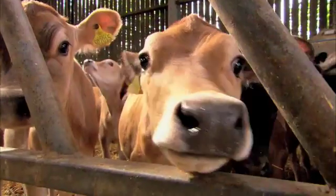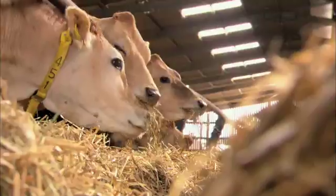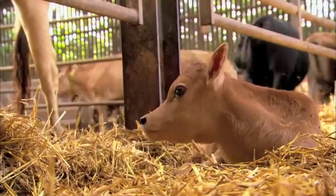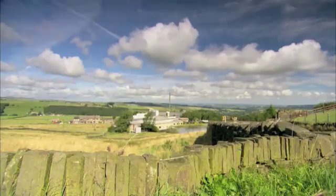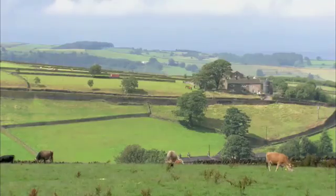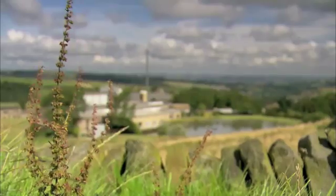The best things in life are natural and pure — pure milk, for instance. Because pure and natural ingredients make for a superior end product. Ask the people at Longley Farm. This English dairy produces a range of products that are known for their natural goodness and high quality.